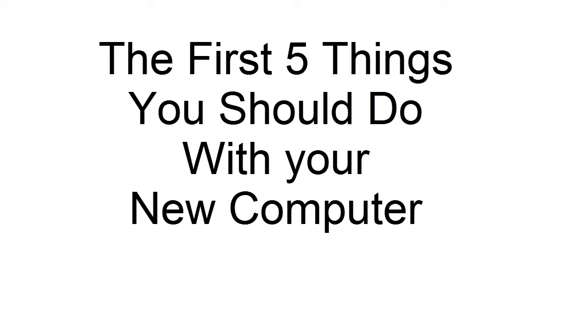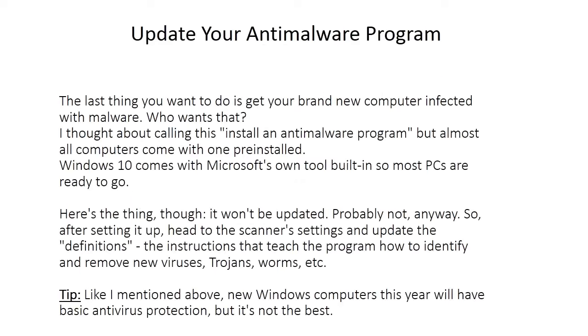The first five things you should do with your new computer — don't forget these important first steps after getting a new PC.